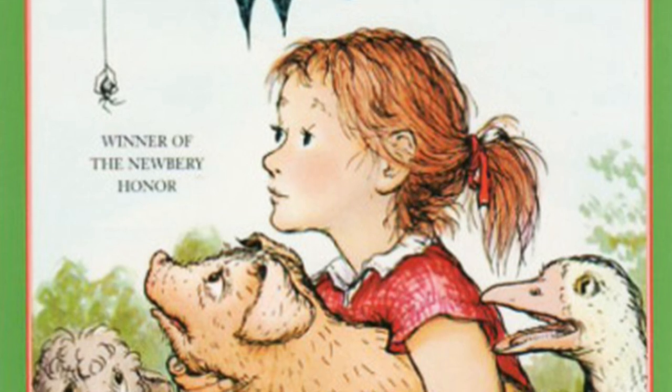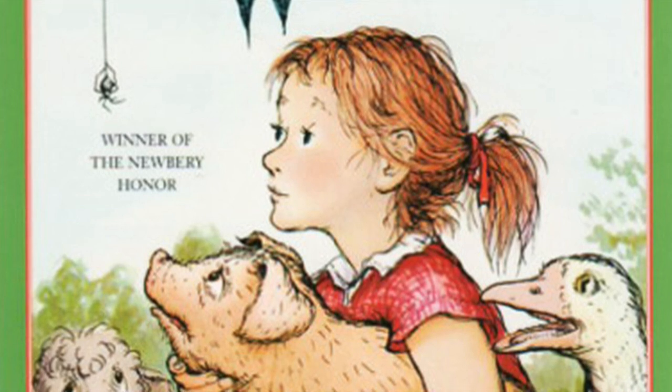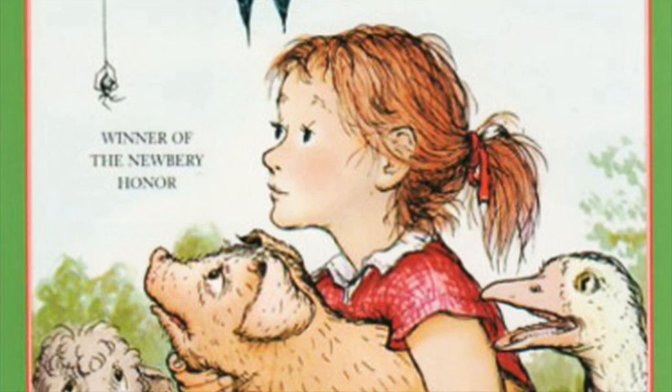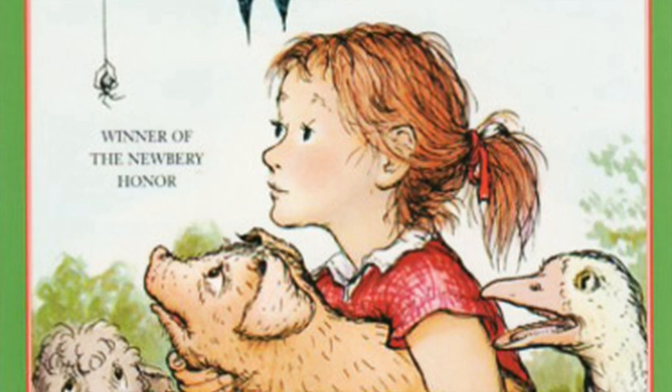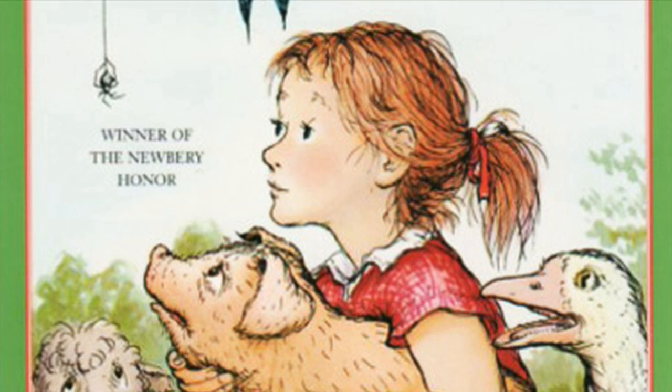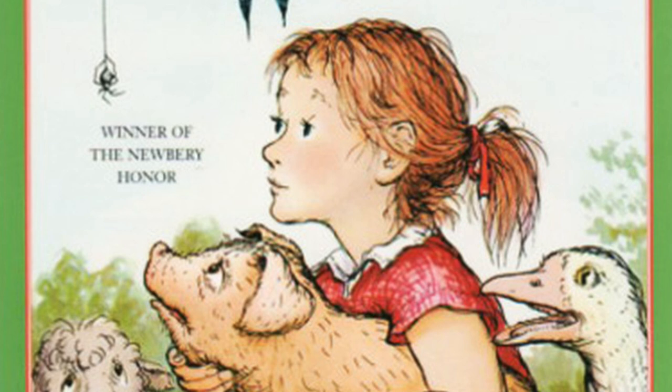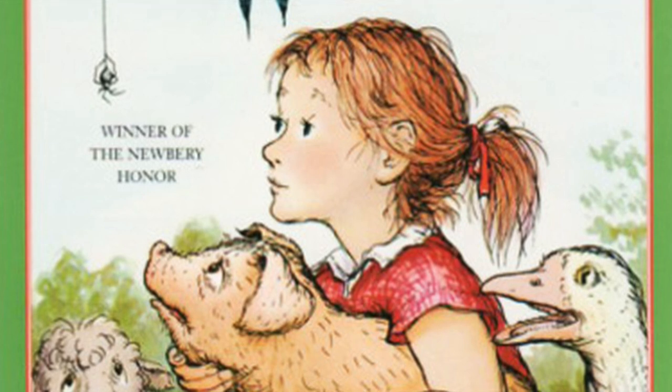Chapter Five: Loneliness. The next day was rainy and dark. Rain fell on the roof of the barn and dripped steadily from the eaves. Rain fell in the barnyard and ran in crooked courses down into the lane where thistles and pigweed grew. Rain spattered against Mrs. Zuckerman's kitchen windows and came gushing out of the downspouts. Rain fell on the backs of the sheep as they grazed in the meadow. When the sheep tired of standing in the rain, they walked slowly up the lane and into the fold.